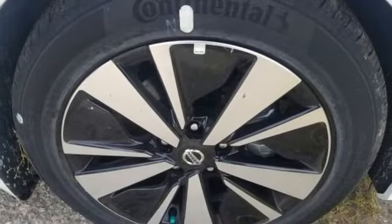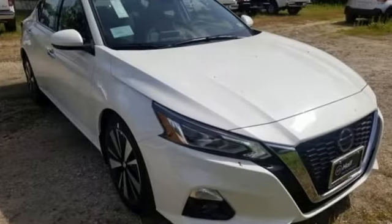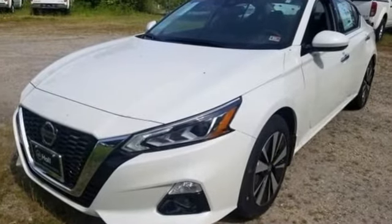Continuously variable automatic transmission, express open and closed sliding and tilting sunroof, gas pressurized shocks and I4 engine.